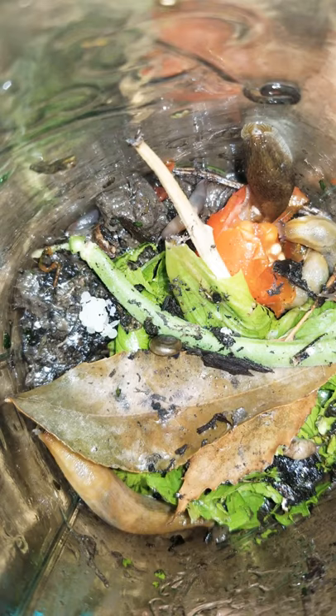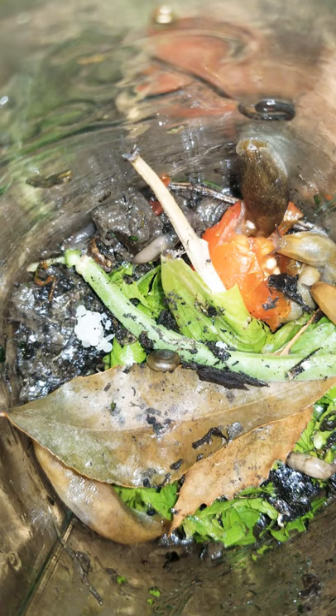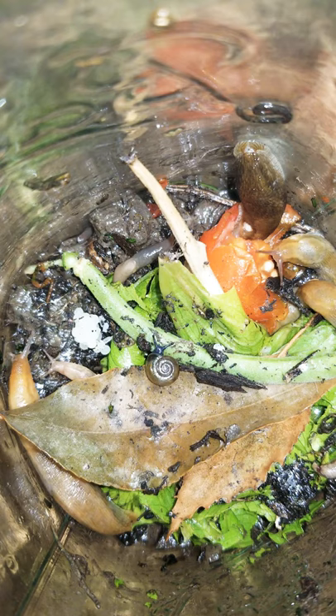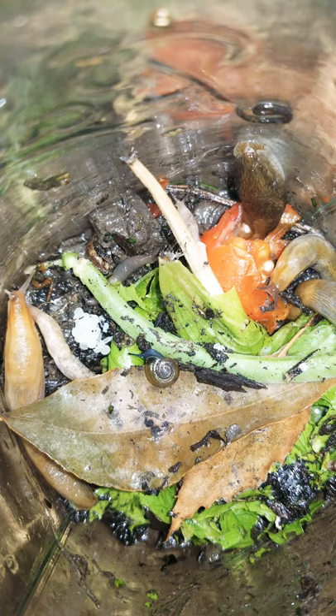Watch these slugs and snails, keep an eye on them. Bye!